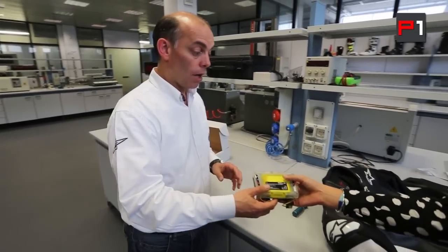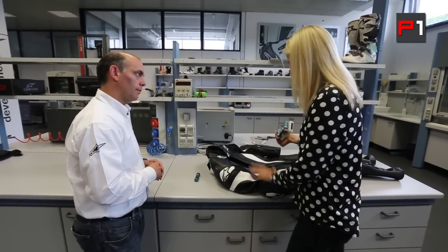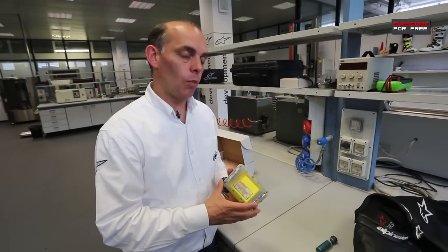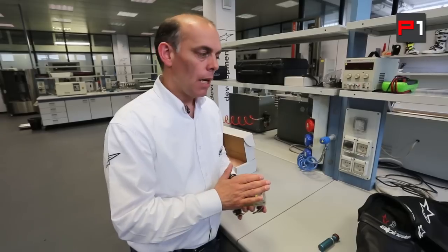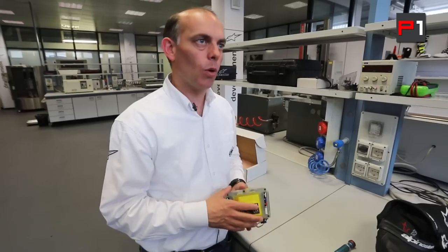It's not heavy — how much does it weigh? 450 grams in total including the airbags. Riders are trying to cut down weight across suits, boots, and gloves — have they accepted adding something like this? Generally speaking yes. We spend a lot of time working with all of our riders, going through fit and the issue of weight, and the system is such a benefit in terms of its potential to protect that all of our MotoGP riders use it and are happy with it. At the beginning you have to work with the riders and educate them about the potential and the benefit.